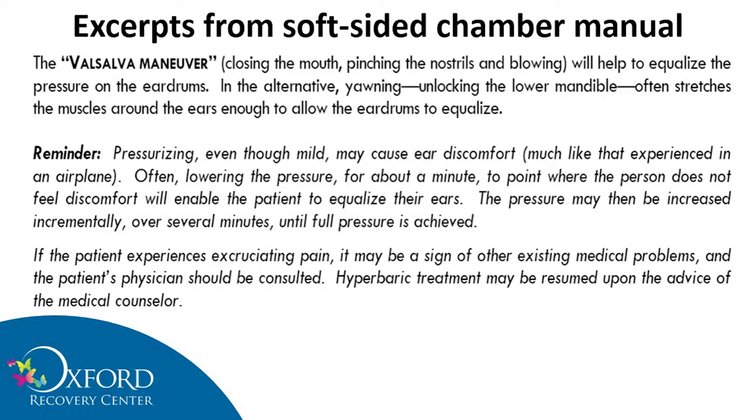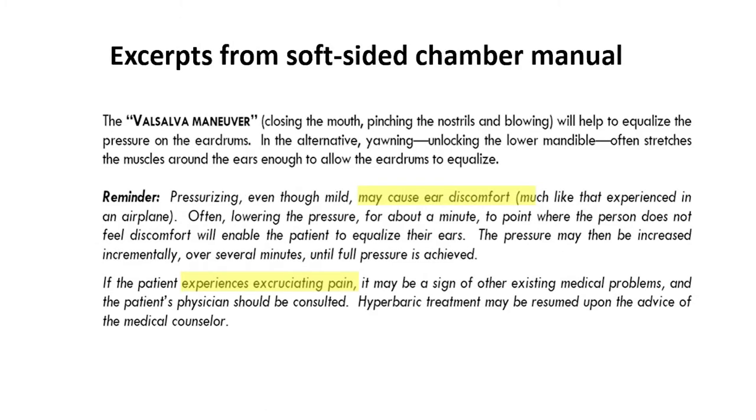They also say the Valsalva maneuver — closing your mouth, pinching your nose, and blowing — will help equalize pressure on the eardrums, and yawning and unlocking the lower jaw often stretches the muscles around the ears enough to allow the eardrum to equalize. This sounds like a little bit of specialized training to me. Pressurizing, even though mild, may cause ear discomfort. So we went from 'no hazard' to 'ear discomfort' in just a couple of pages. The manual also states that if a patient experiences excruciating pain, it may be a sign of other existing medical problems — 'excruciating pain' goes beyond no hazard. And then it says the patient's physician should be consulted.